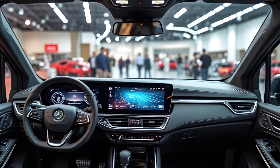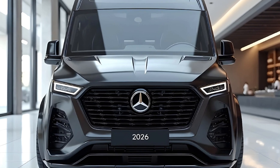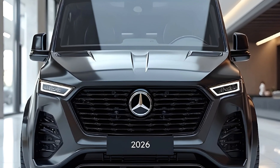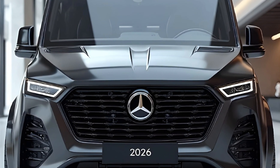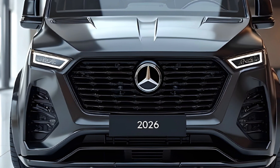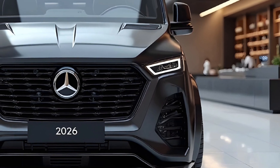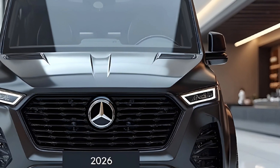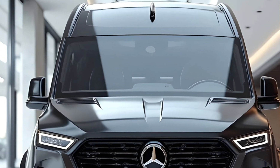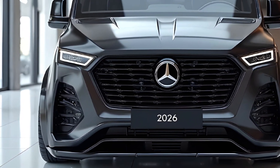But the real star is versatility. Whether you're a parent managing school runs or a startup using it for urban cargo, the 2026 Van adapts. The seats slide, swivel, and even fold completely flat, creating space for up to eight passengers or transforming into a mobile workspace. It also supports Level 3 autonomous driving, meaning it can handle traffic jams while you sip your coffee or prep for your next meeting.